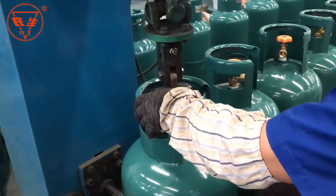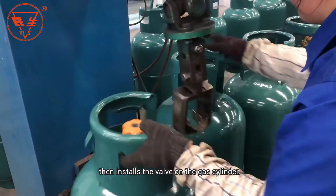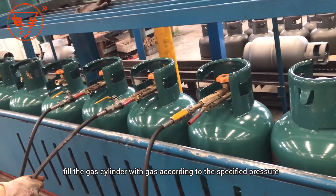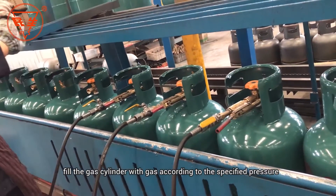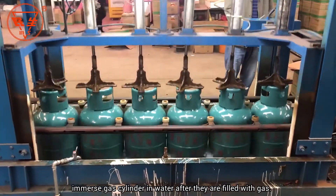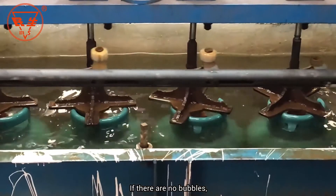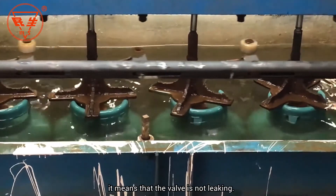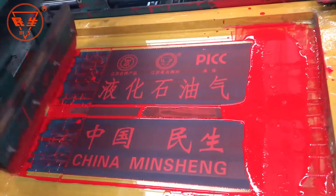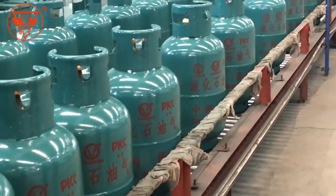At the manual inspection station, the worker performs an initial inspection of the LPG gas cylinder, then installs the valve on the gas cylinder. A machine is used to tighten the valve, and the gas cylinder is filled with gas according to the specified pressure. The last important test is the air tightness test: the gas cylinder is immersed in water after being filled with gas. If there are no bubbles, it means the valve is not leaking.